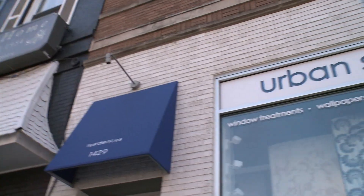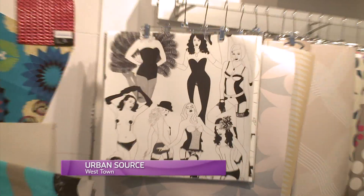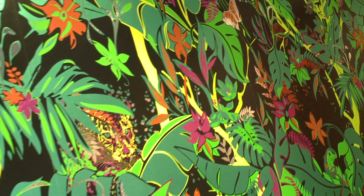Nestled in Westtown since 2005, Urban Source appears to be the perfect place to find that pop, pizazz, and high drama Michelle mentioned I needed in my powder room. I'm meeting up with founder Jenny Rossignolo, an adorable Aussie with a background in design and a penchant for pretty paper.